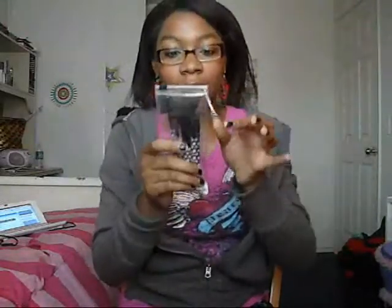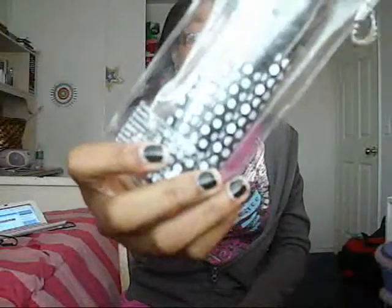I got brushes, and this set has an eyeshadow brush, concealer brush, angled brush, face brush, and eyebrow comb slash brush. And this was $4.80. It was awesome and I loved getting this — it was amazing.